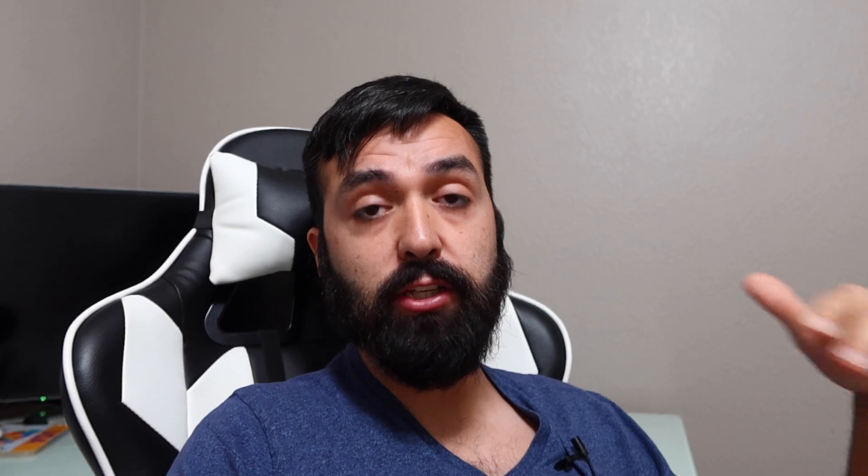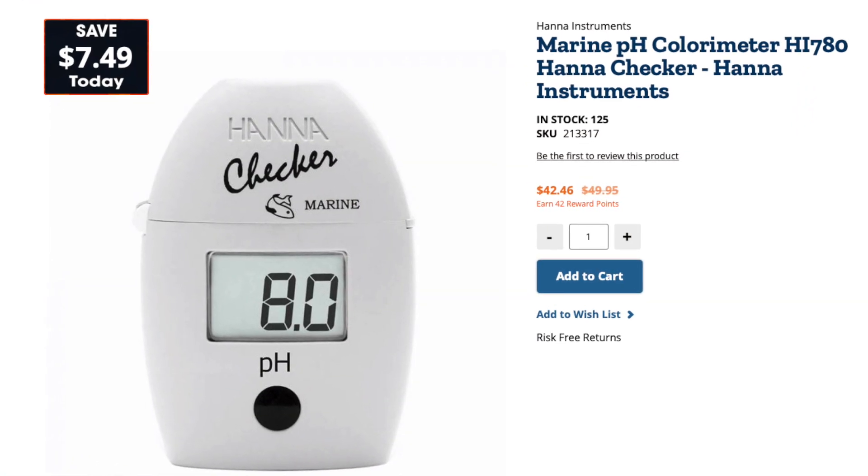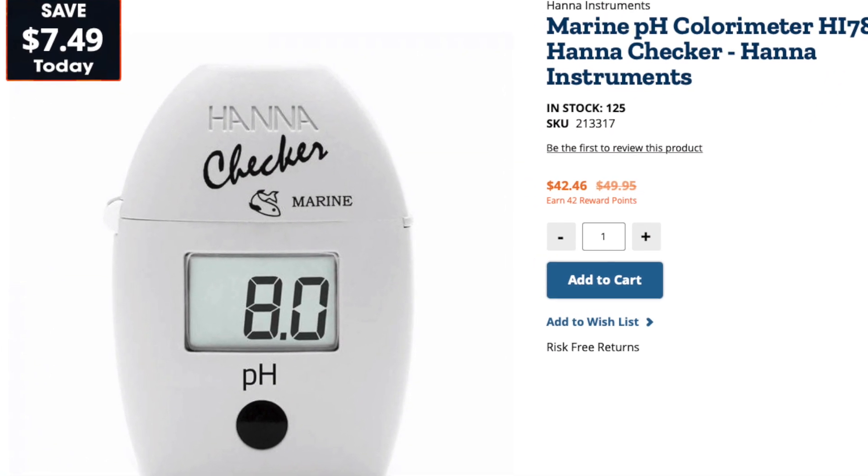One last thing I wanted to cover is how to test pH. Make sure you have a good test kit — I personally use the Hanna Checker test kit for pH. Also, if you have a controller such as Apex or GHL, there are tons of controllers with a pH probe where you can monitor it continuously. You want a reliable pH tester so you can actually monitor whether what you're doing is working, see if something works better than something else, and better implement it in your reef tank.